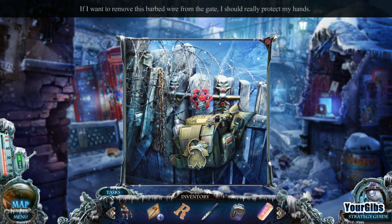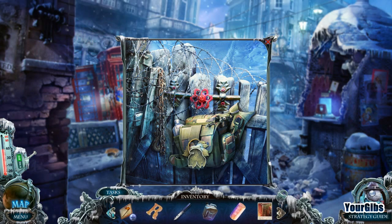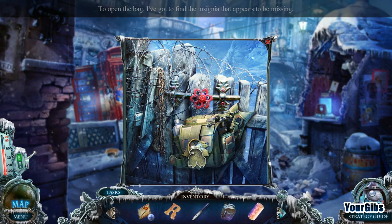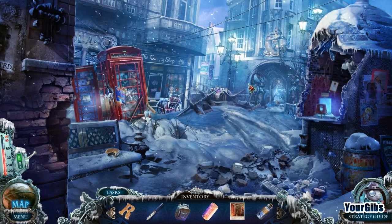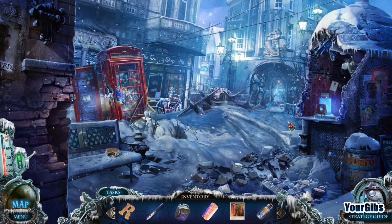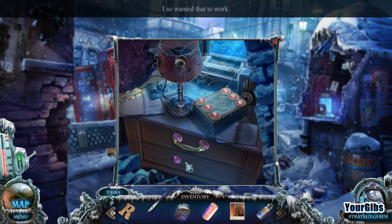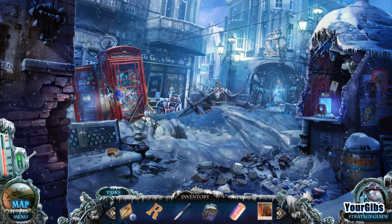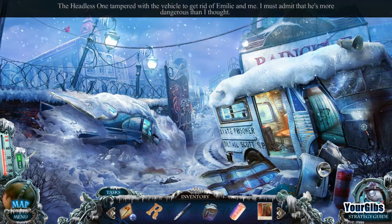If I want to remove the barbed wire from the gate I should really protect my hands - with gloves, I'm assuming. Looks like we need to put some sort of insignia there - chestnuts or something. We can't go that way either. How do we get this open? I really want to know what the letter R is for - seems kind of random to me. Let's go back, I really don't think there's much I can do here.